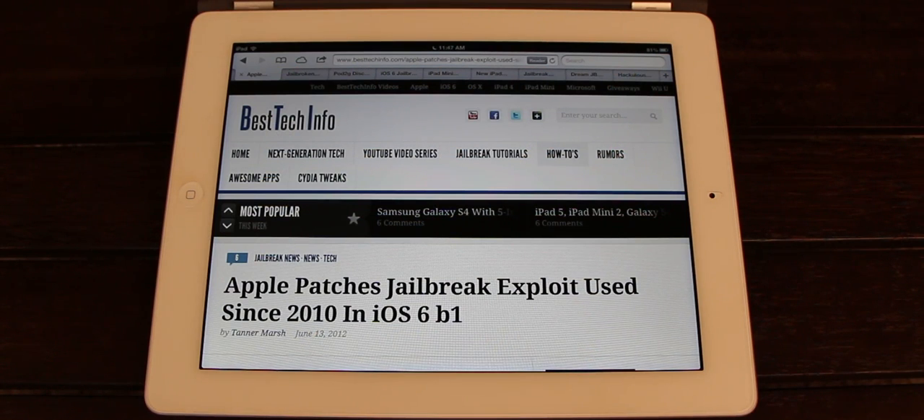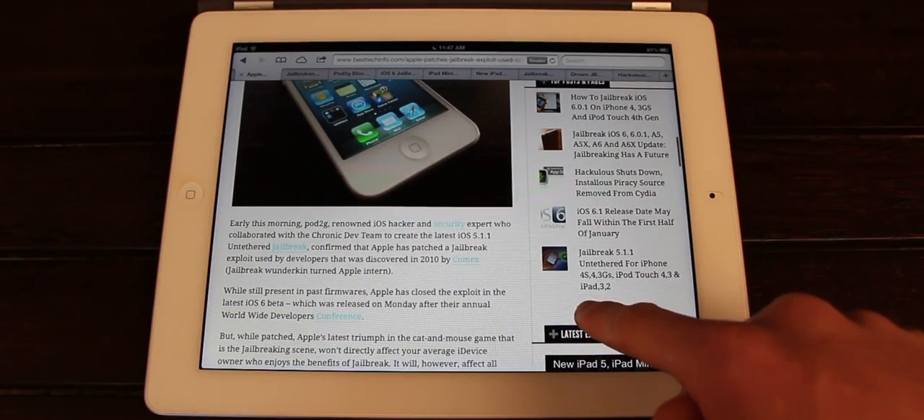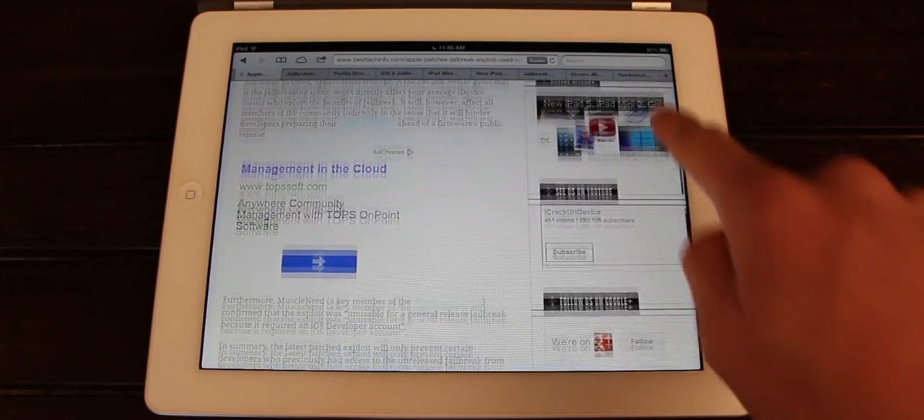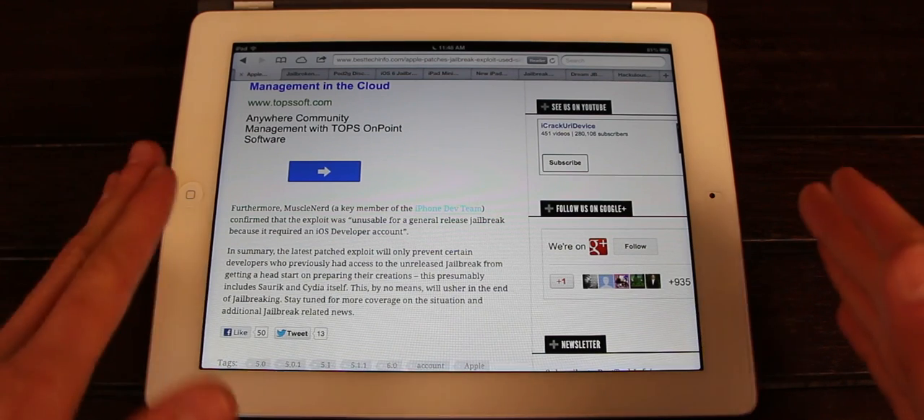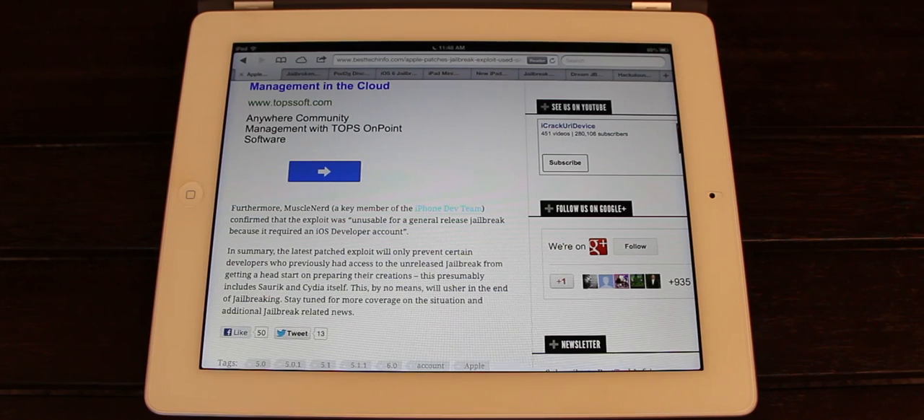Let's bring up Safari here and best tech info. I did just recently push out a new design for my site, so be sure to check it out — it looks much better on the desktop version than on the iPad or mobile iPhone version. Starting back in June, before iOS 6 was officially released, Apple patched a bug that developers were using to actually jailbreak devices on iOS 6. However, as stated by Muscle Nerd, it relied on a developer account, so this is what's referred to as a fail break — a jailbreak that relies on a developer account that cannot be released to the public because not everyone has access and it could cause legal issues.